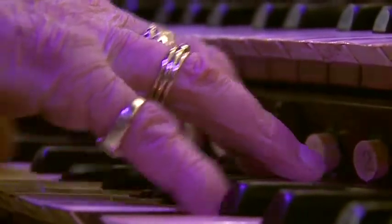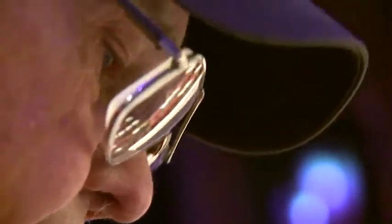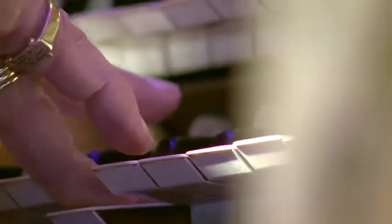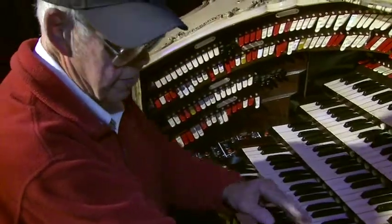You might first notice the age of the hands. I will be 86 in March. Dancing across the keys. Or maybe you'd have your sights set on the organ itself. I only built three with five keyboards. But you'd never suspect such sights.